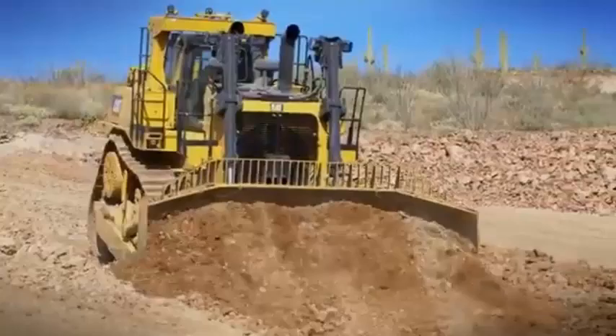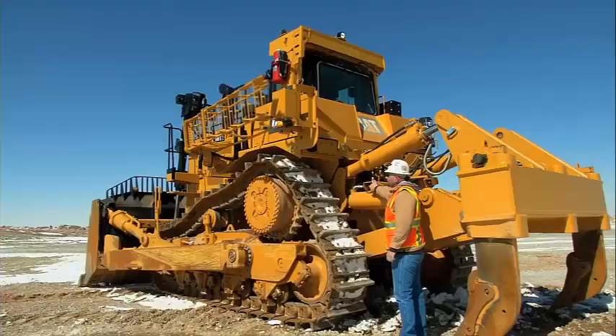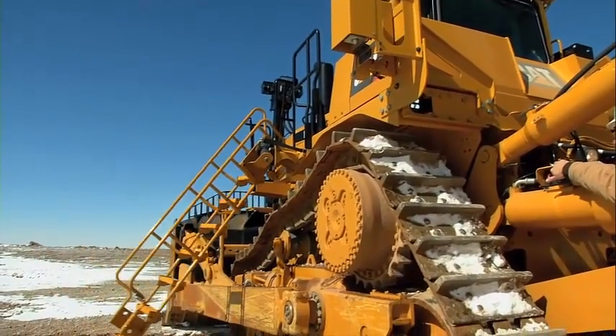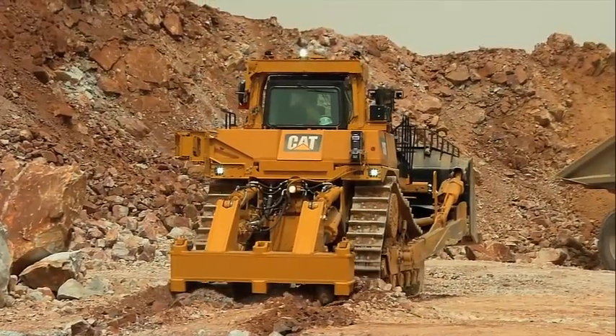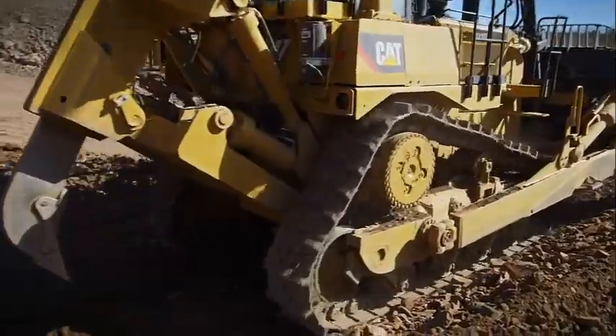The Caterpillar D10 T2 also features a durable and reliable powertrain that ensures smooth operation and consistent power delivery, even under heavy loads. The machine's advanced cooling system helps to reduce the threat of overheating and minimize downtime, so the machine can operate at maximum capacity for extended periods of time.